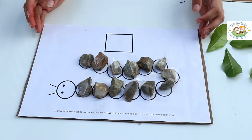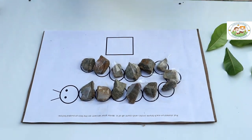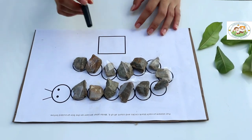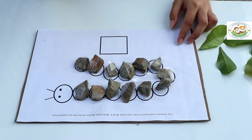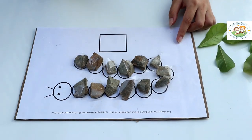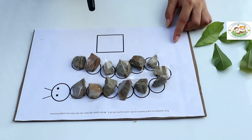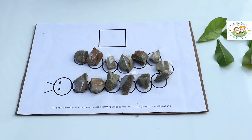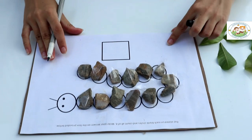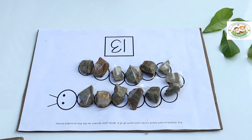Okay, so after you put a stone on each circle, you will count and write your answers here at the box. Okay, let's count: 1, 2, 3, 4, 5, 6, 7, 8, 9, 10, 11, 12, 13. So we have 13 stones. So we will write 13 here.